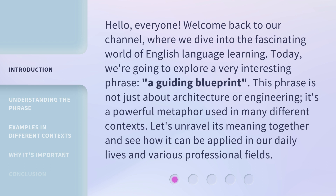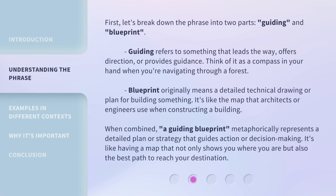Let's unravel its meaning together and see how it can be applied in our daily lives and various professional fields. First, let's break down the phrase into two parts: guiding and blueprint. Guiding refers to something that leads the way, offers direction, or provides guidance. Think of it as a compass in your hand when you're navigating through a forest.